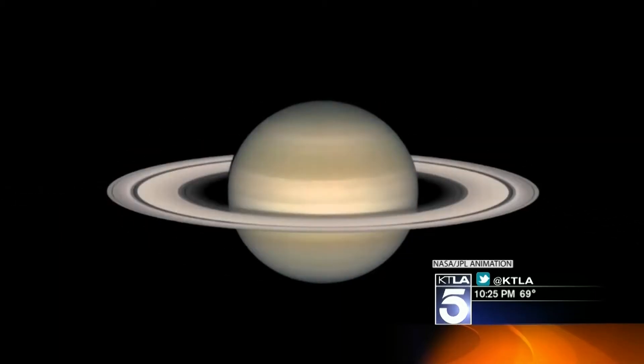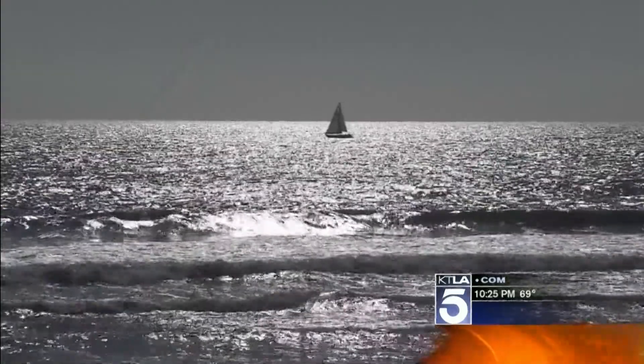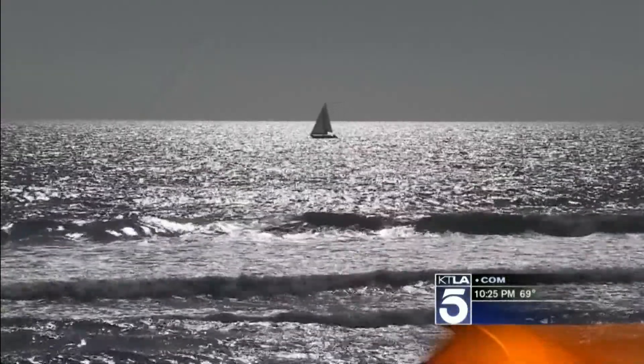We wanted to know why that far out the water isn't frozen solid. NASA scientists say the heat comes from two places: Titan's very hot core and a space tide — a tidal force from Saturn on Titan that transfers energy to it every time this happens.